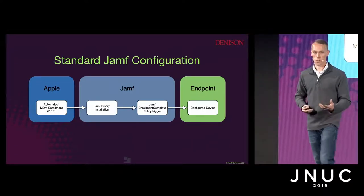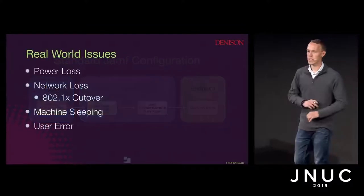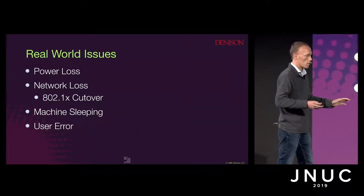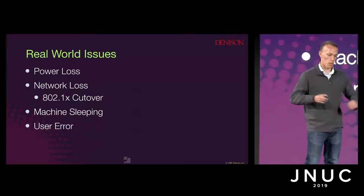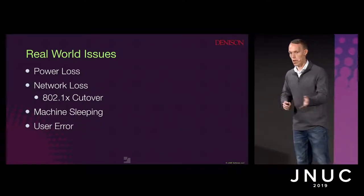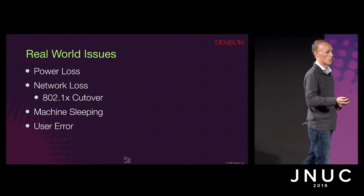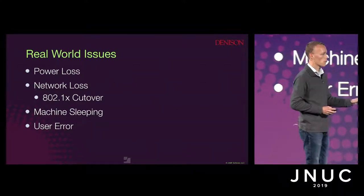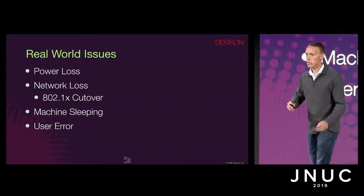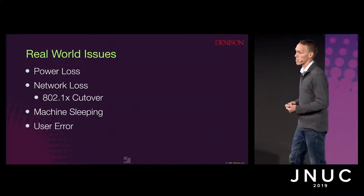While Jamf provides a really great way of initially starting this process, there are some real-world issues that can cause this to be interrupted. Power loss — users trying to work on the machine while it's restarting, they turn it off or it runs out of power. Network loss — your network goes down, or you're doing a Wi-Fi cutover. That enrollment trigger gets cut off at any point in time and doesn't proceed past that point. As well as the machine going to sleep or the user doing something else that causes this enrollment process to get interrupted.